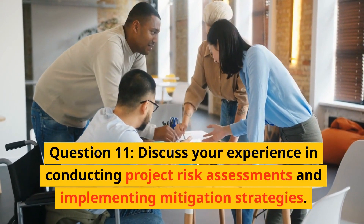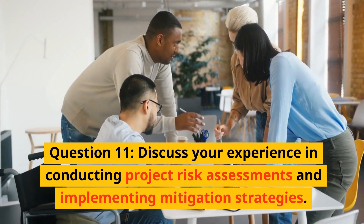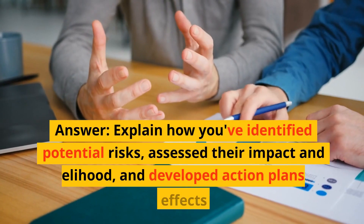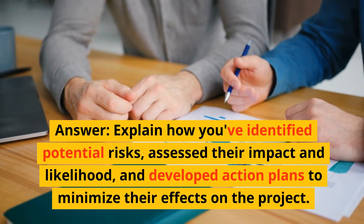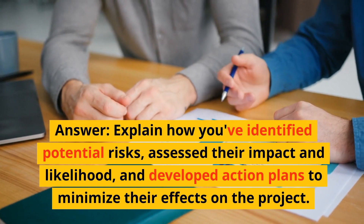Question 11: Discuss your experience in conducting project risk assessments and implementing mitigation strategies. Answer: Explain how you have identified potential risks, assessed their impact and likelihood, and developed action plans to minimize their effects on the project.